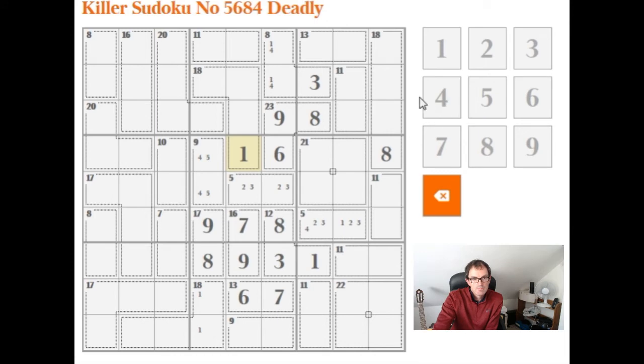We're starting to make very good progress now. We can just use simple Sudoku logic to see that there must be a 4 in this position, which means this must be a 5. So we're left with 1, 2 here, which is also quite powerful.